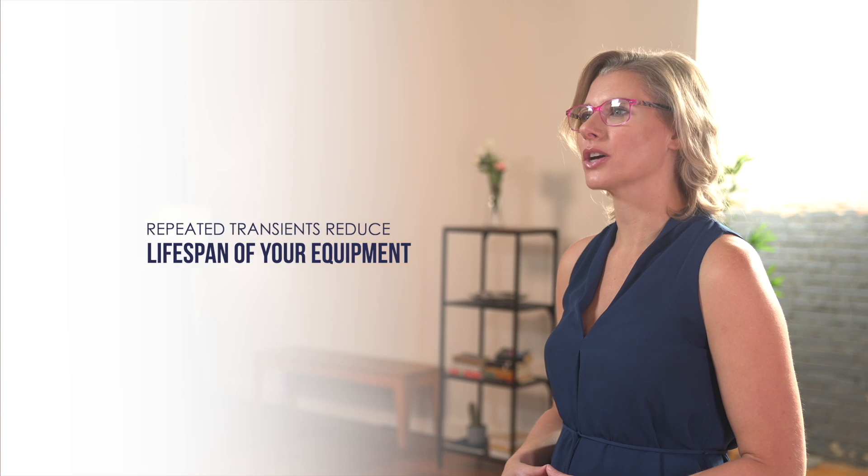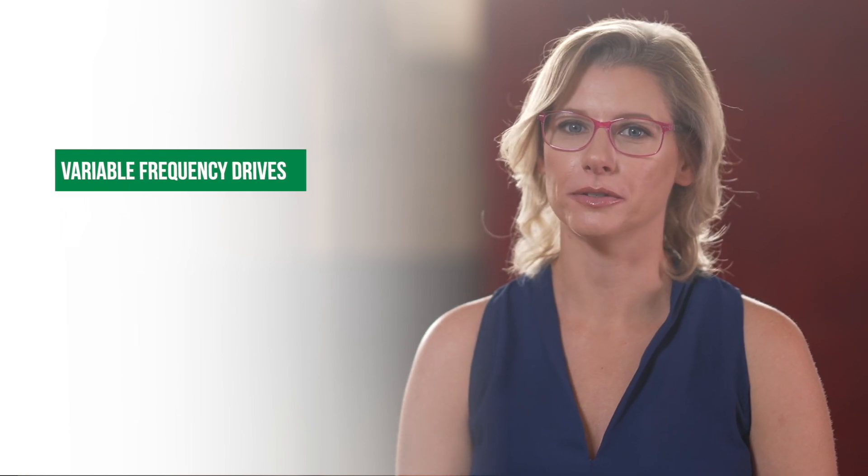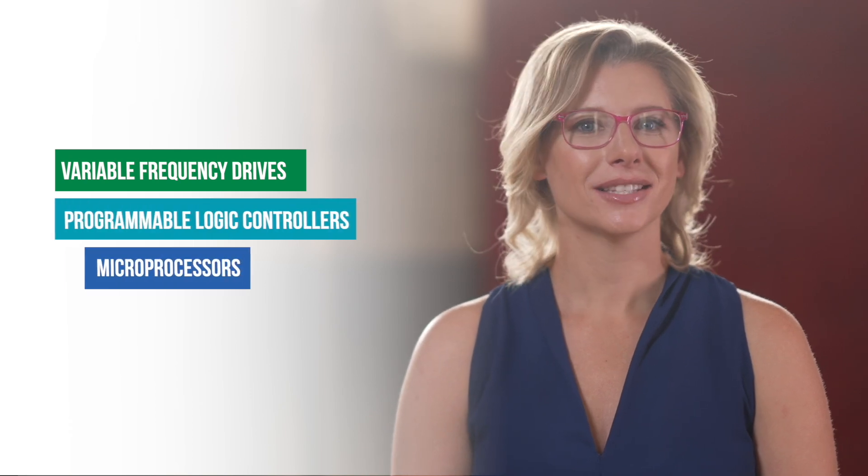Small, barely noticeable fluctuations may not blow up your equipment the way a lightning strike does, but these repeated transients are reducing the lifespan of your machinery and anything with microcircuitry — and that's almost everything these days. Sophisticated machinery works more reliably and will last longer when fed with clean power. Electrical and electronic equipment is designed to operate within specific electrical thresholds. Most equipment today is controlled by variable frequency drives, or VFDs, programmable logic controllers, and sensitive microprocessors. Clean power is critical to reduce electrical maintenance costs and extend the life of your equipment.